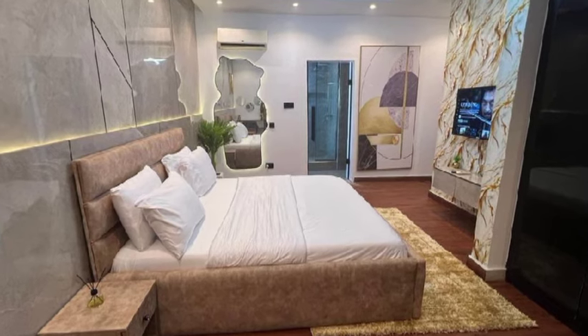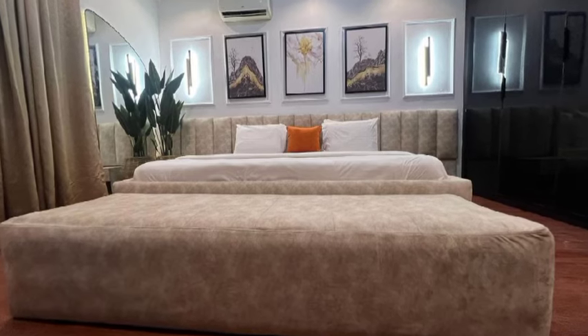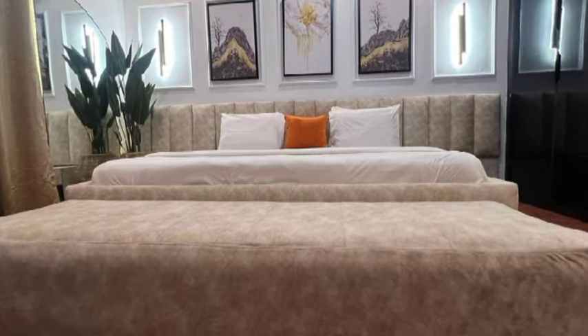The first bedroom — as you can see, the lighting is on another level. You have a TV over there and the shower area on that door. Looks very nice. Now let me take you to the master bedroom.